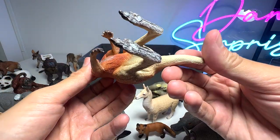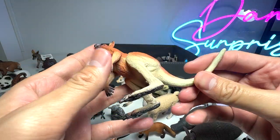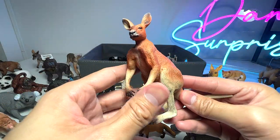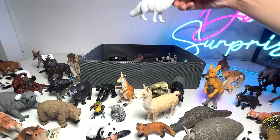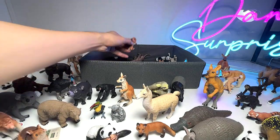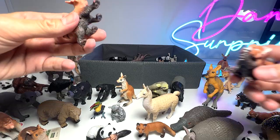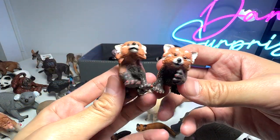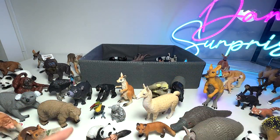We have a Kangaroo. What is the exact species of this kangaroo? I think it could be a Giant Red Kangaroo. And here we have an Arctic Fox — cool. Two red pandas — seems like we have three red pandas in total. Adorable looking.